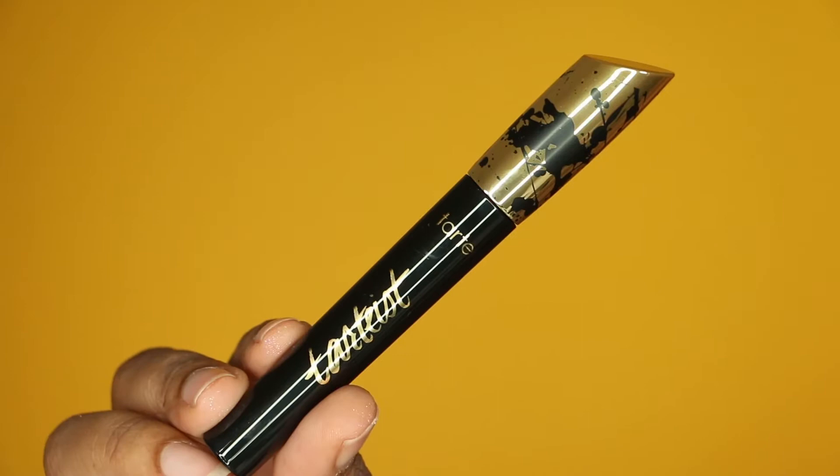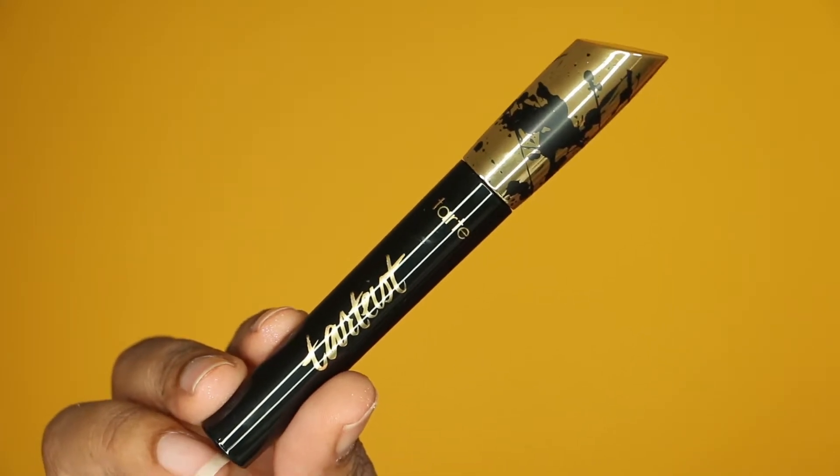Yeah, it's definitely a lot more product that comes out — it's a spray, not just a little mist like the Lock It one. Something to keep in mind. But I like it — I feel like it gives me a good set and it's not too drying. Sometimes mattifying setting sprays that are supposed to make makeup long-wearing can make me feel kind of dry after they dry down, but I haven't gotten that with this one.